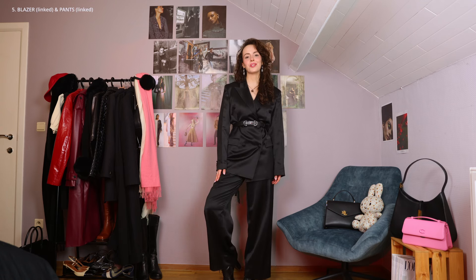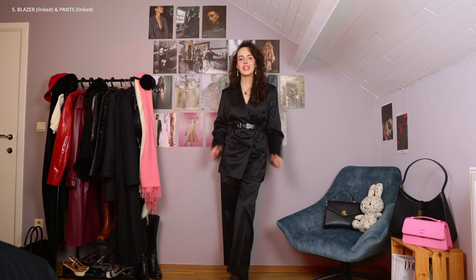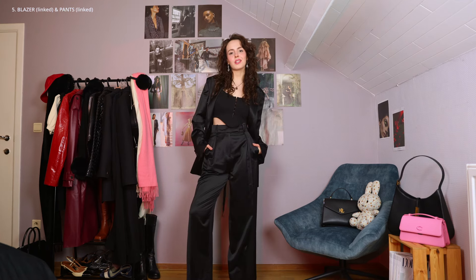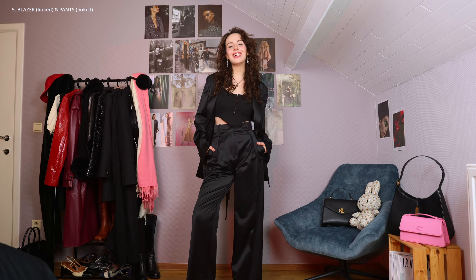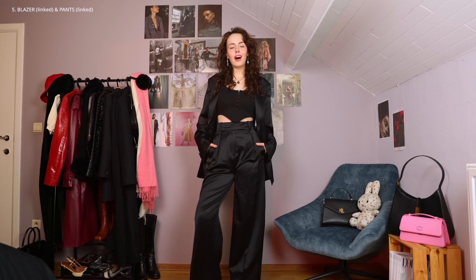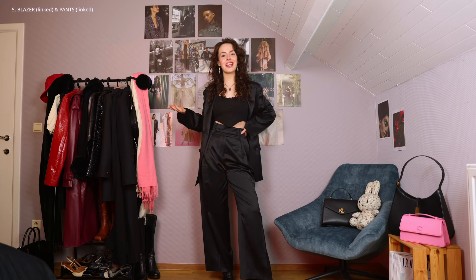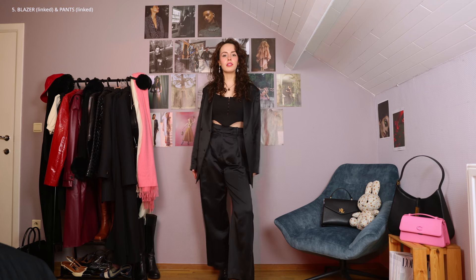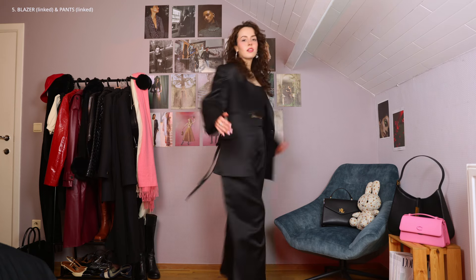Honestly, I think that this suit is such a gem. I really always love it when women wear suits — I find it so cool and interesting looking. We don't do it enough; we should wear more suits. If you're curious what the blazer looks like when it's worn open, this is it. I mean, how cool does this look? I didn't think I would like this set as much as I do. I feel so cool in this — I feel like I can take on the world right now just because I'm wearing a suit.